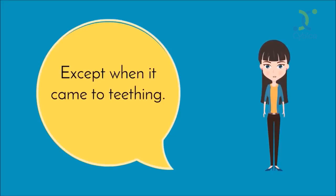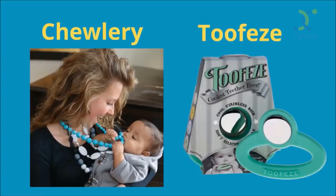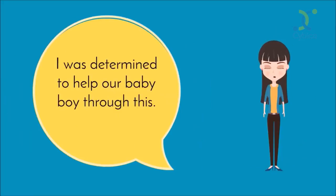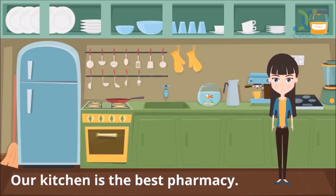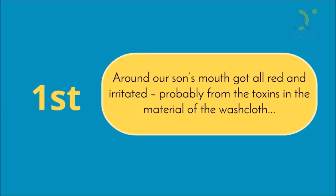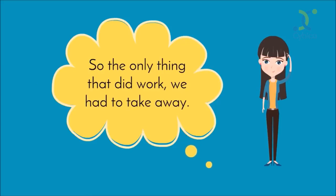Don't get me wrong, there are amazing teethers out there that really do work — Chewlery and Toothies, to name our two favorites. But our son didn't like chewing on teethers for some reason. Our son started teething way early but didn't get his first tooth until 11 months old. I was determined to help our baby boy through this. In our home, we believe our kitchen is the best pharmacy, so we continued searching for a safe and natural teething solution. One day our son was teething very badly, so I froze a washcloth and gave it to him. It worked. But around our son's mouth got all red and irritated, probably from the toxins in the material of the washcloth. And next, his little hands were frozen within seconds — so the only thing that did work, we had to take away.